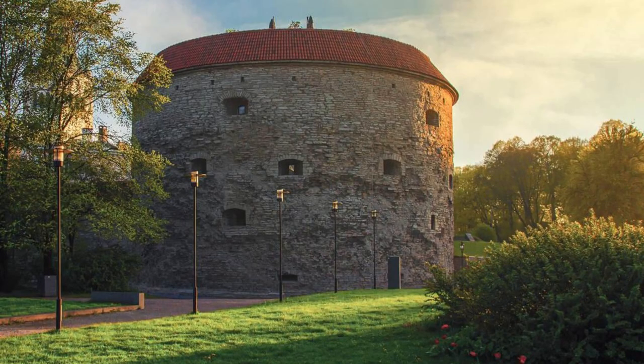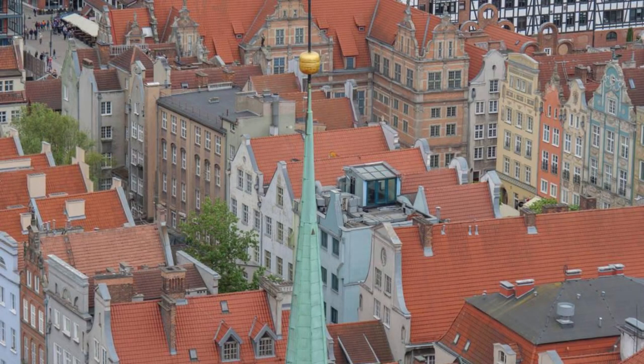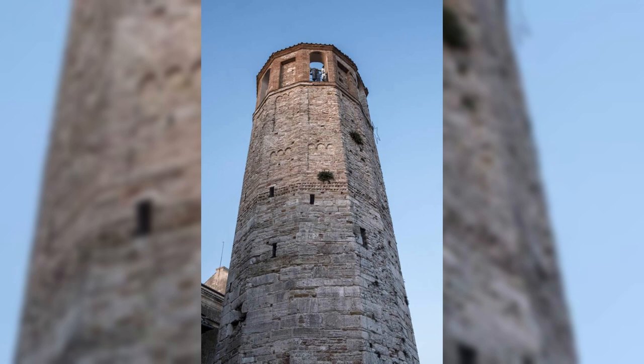The Round Tower, Copenhagen. Climb to new heights at the Round Tower, an iconic Copenhagen landmark and one of the city's oldest observatories. Ascend the tower's spiral ramp, which winds its way up to a panoramic viewing platform offering stunning views of the city skyline. Explore the tower's historic library, astronomical instruments, and exhibitions on Danish astronomy and science. The Round Tower is a must-visit destination for history buffs, stargazers, and anyone seeking a bird's-eye view of Copenhagen.